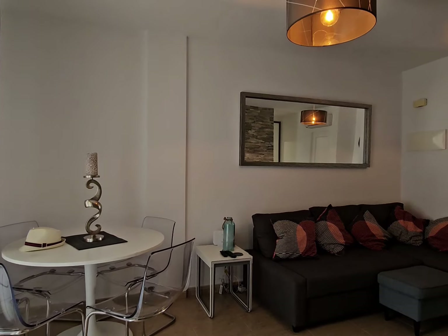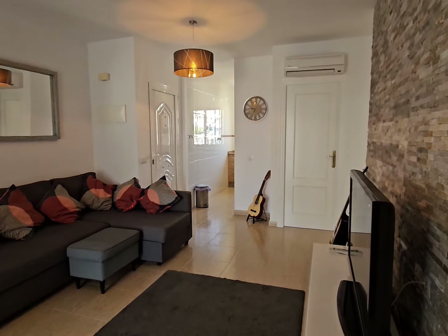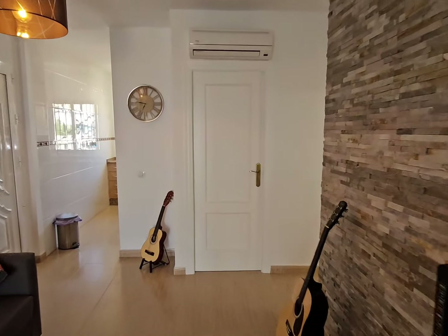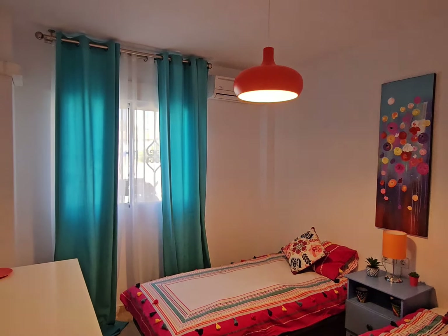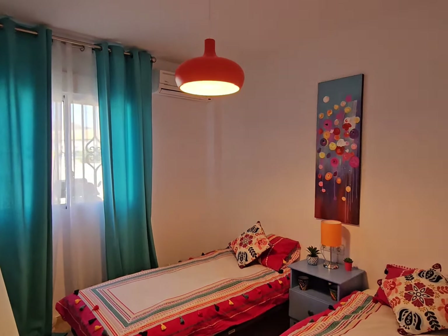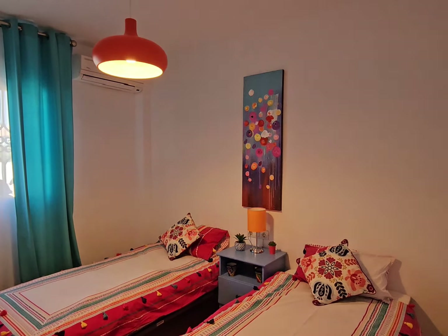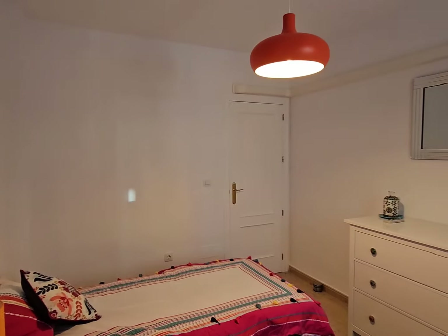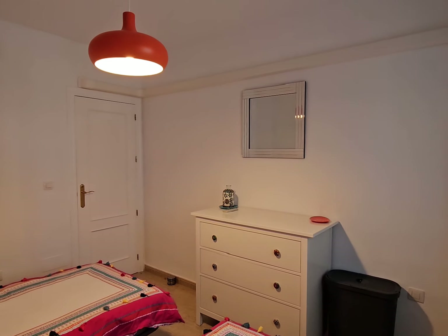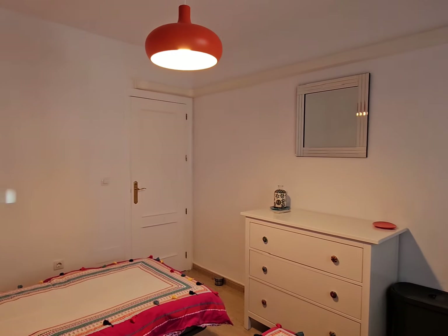I'm just panning around so you can get a good look at the space in this apartment before heading to the second bedroom. Here is the second bedroom — it has blackout blinds and air conditioning, which is lovely and cool given how hot it is outside. This is another good-sized double bedroom; it currently has two single beds but will take a double bed as well.